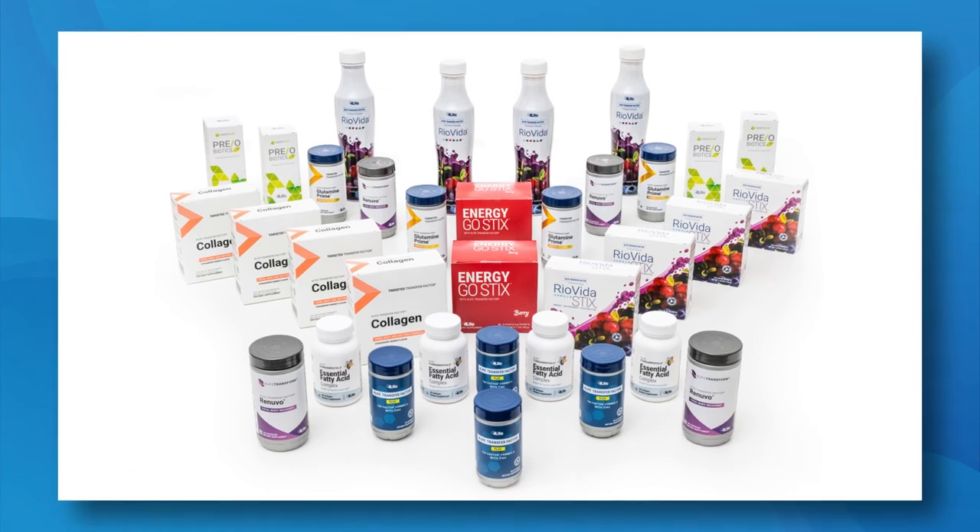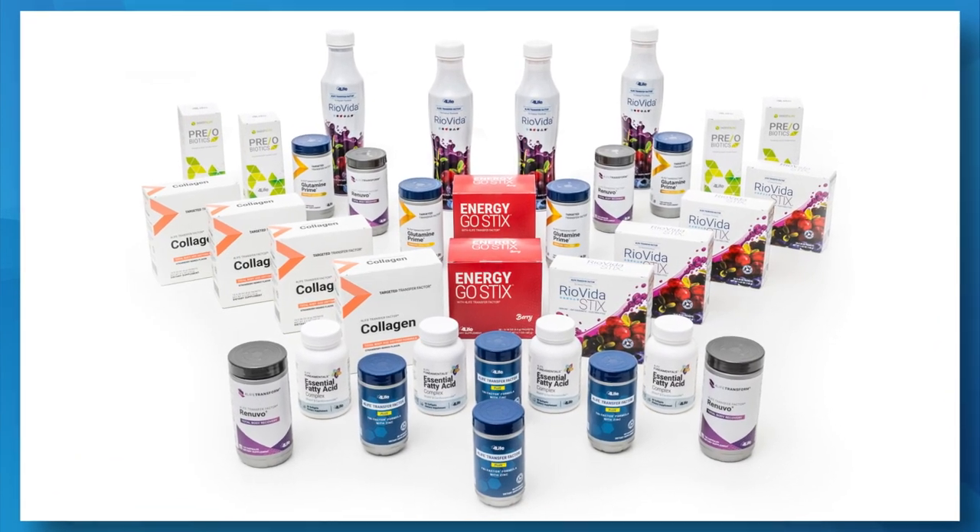That's it — what a powerful, comprehensive combination of products. Enjoy these products, feel the difference they can make in your health, and savor the various flavors of 4Life Innovation.